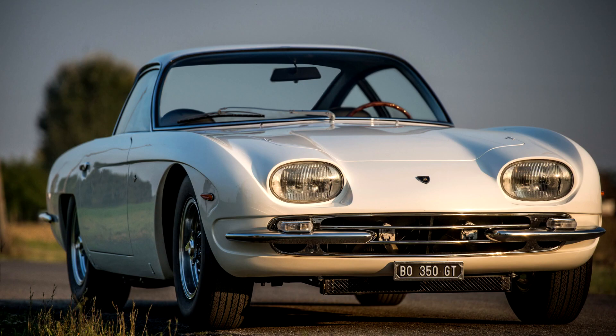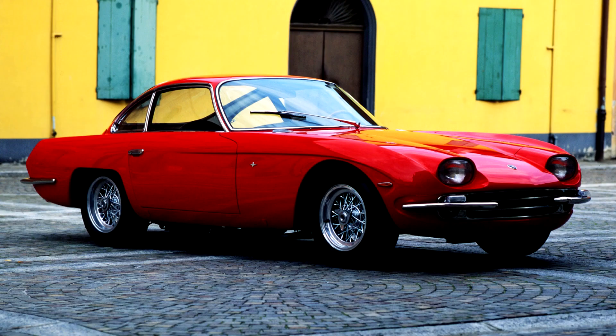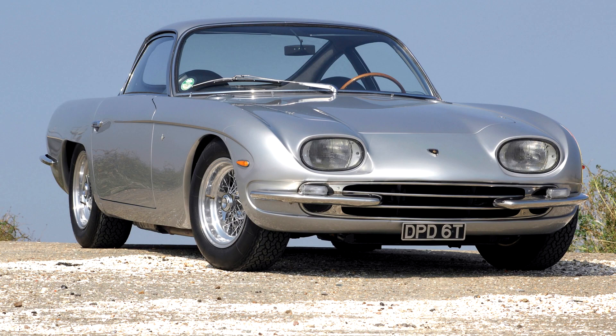Second, they started readying the 350 GTV for its late October 1963 Turin Auto Show debut, where Lamborghini hoped it would raise interest in the eventual production 350 GT.